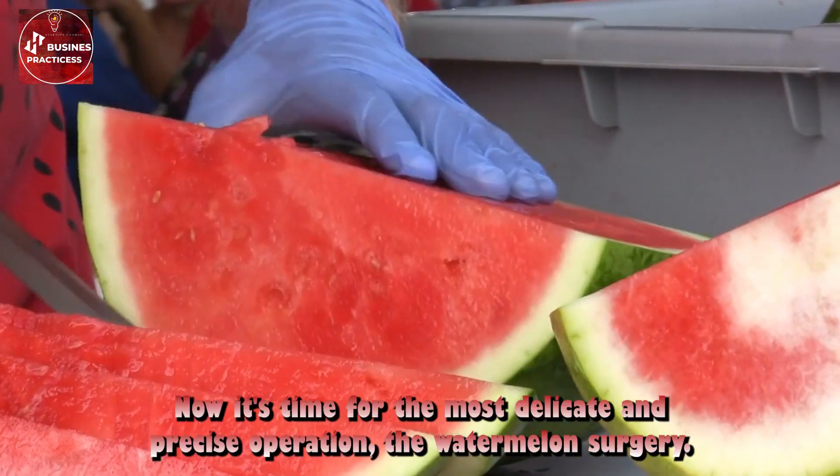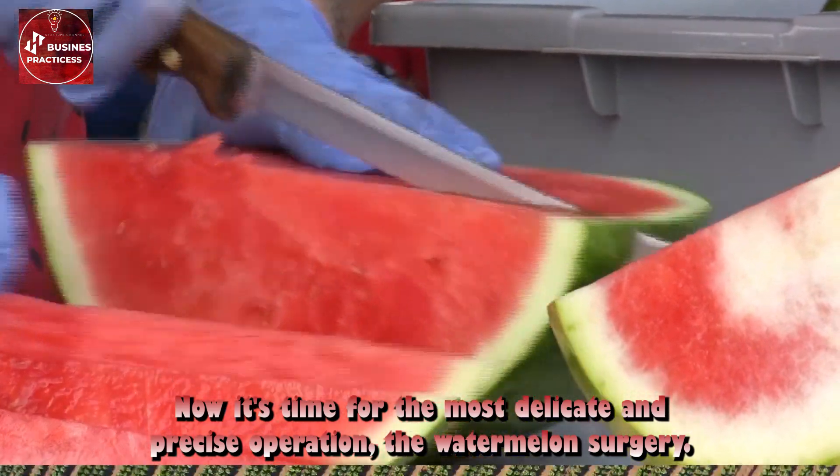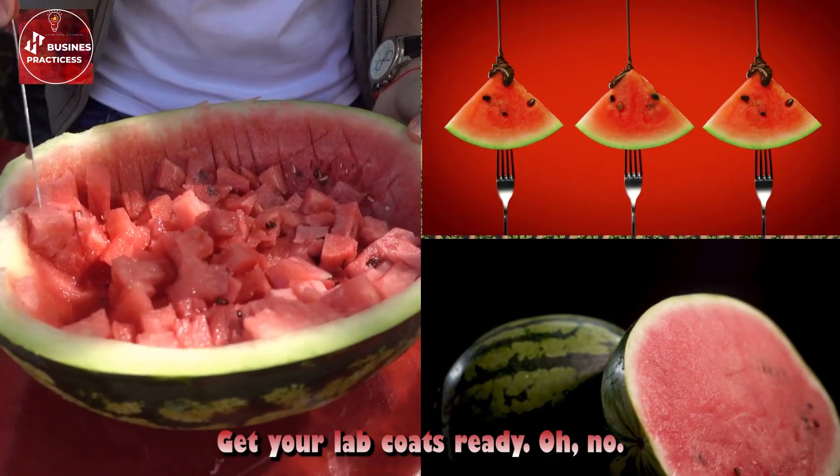Now it's time for the most delicate and precise operation: the watermelon surgery. Get your lab coats ready.